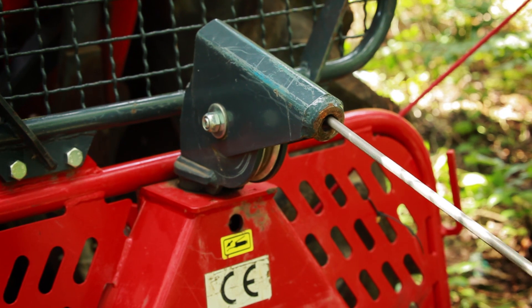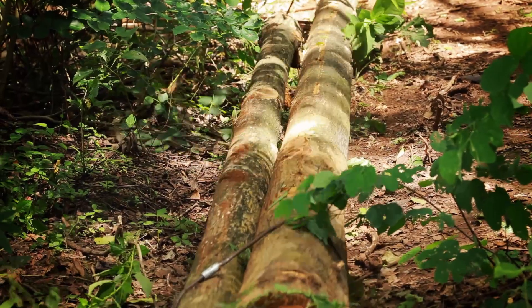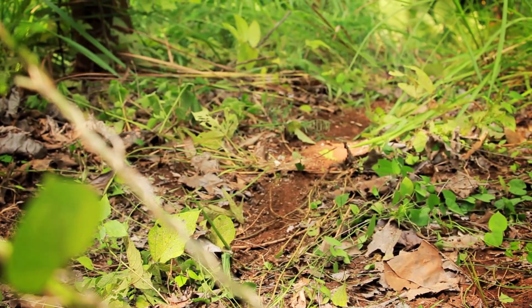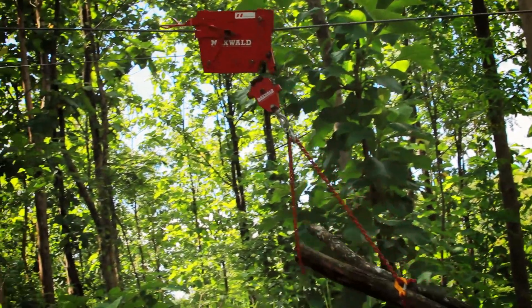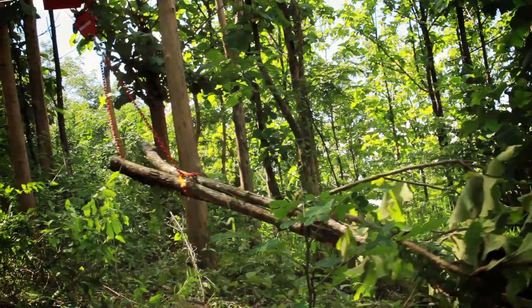If logs are normally dragged on the ground by tractors or animals, the soil is compacted and the surface is damaged due to the plowing effect of the log end. By lifting one end off the ground or suspending the logs completely, cable logging offers a possibility to minimize damage to the soil surface and prevent erosion.